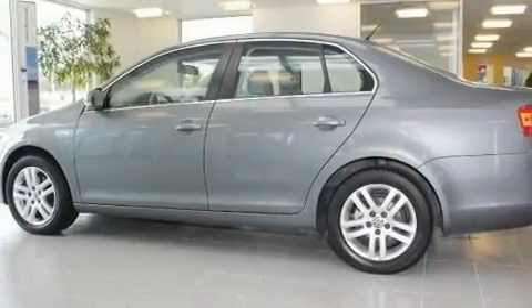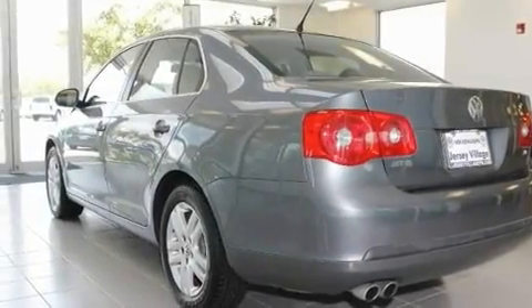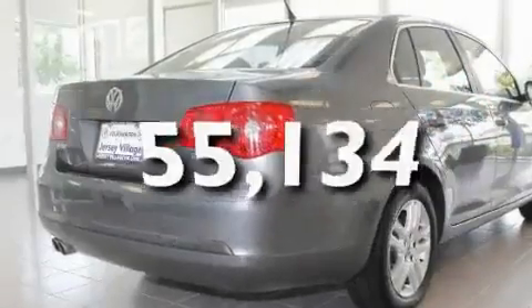Its top features include a power moonroof, heated front seats, cruise control, a CD player, a leather interior, a passenger side vanity mirror, a security system, a traction control system, a split folding rear seat, and this vehicle has fewer than 56,000 miles on the odometer.